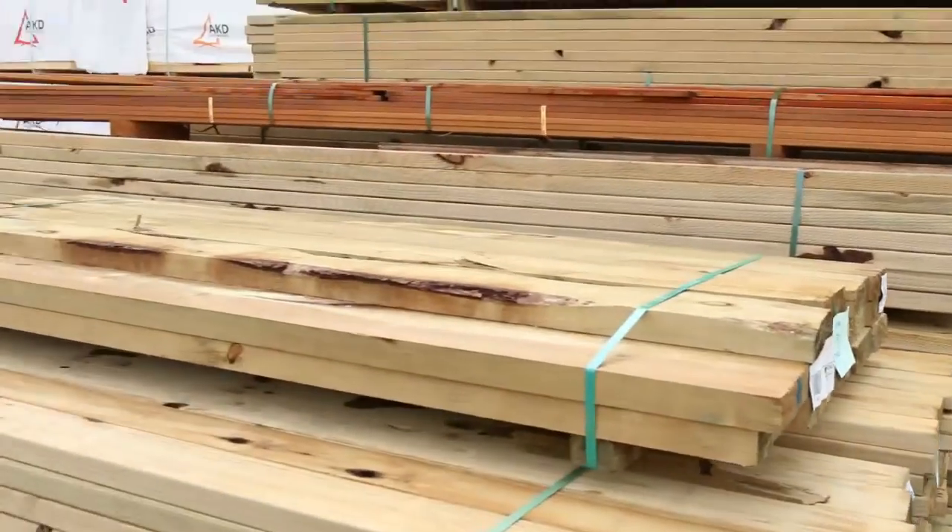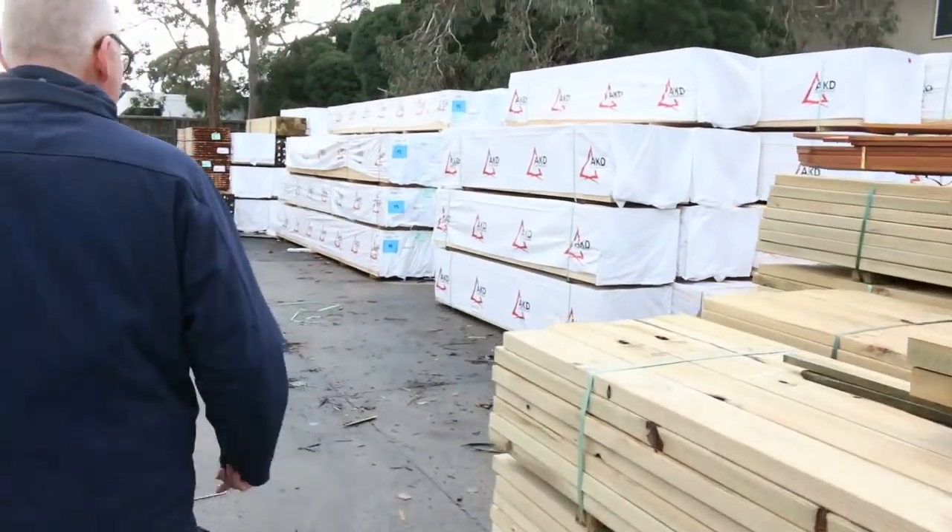We've got some fantastic load of windows. We've got Vic Ash in this week. We've got the lot.